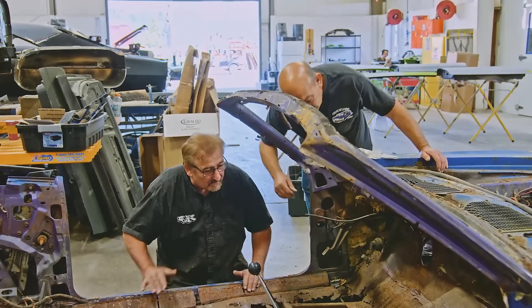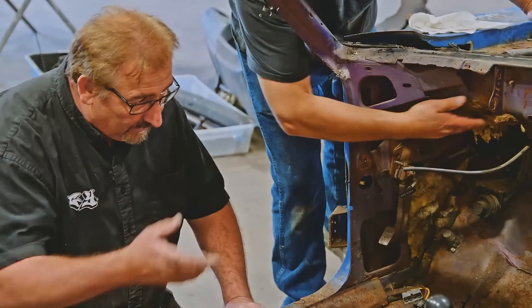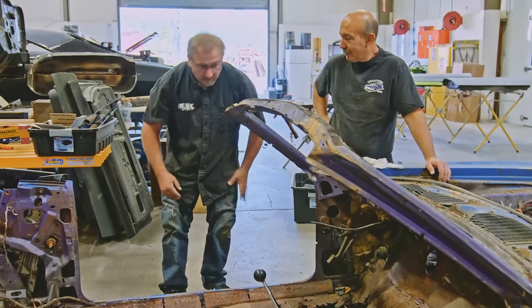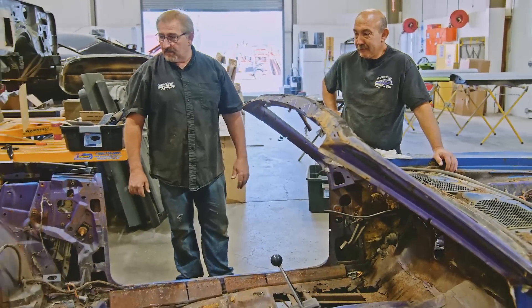Because if we saw stuff like that as kids, we'd say pass on that — it's got a three-speed and you've got to pump the foot to get washer fluid on the windshield. But now looking back, it's kind of a cool part of history.